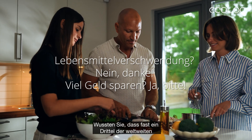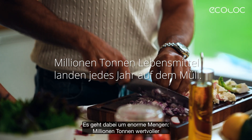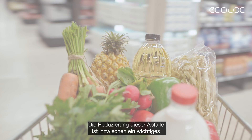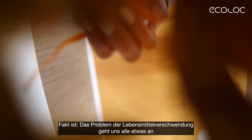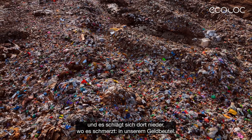Did you know that nearly one-third of all global food waste comes from households? It's a staggering amount, totalling millions of tonnes of precious resources lost every year. Reducing food waste has become a crucial objective on a global scale, as recognised by the United Nations. But here's the thing — food waste isn't just a distant concern. It's personal, and it hits us where it hurts: the wallet.